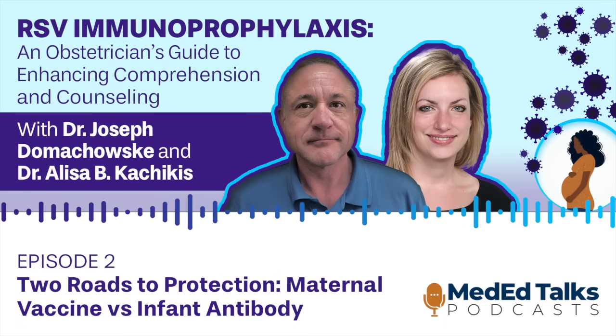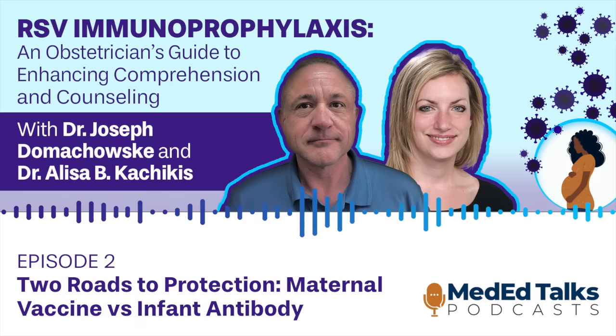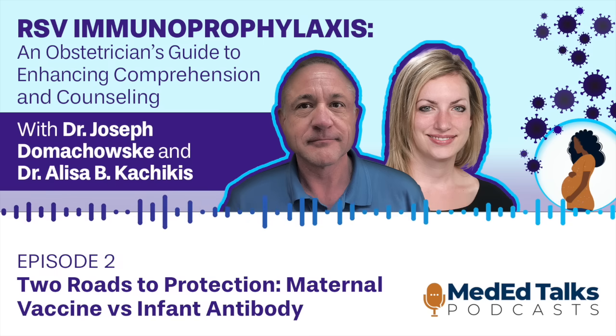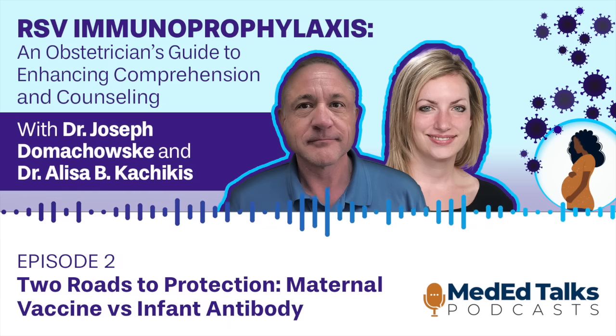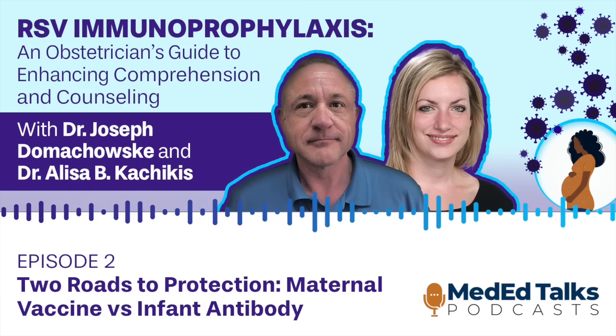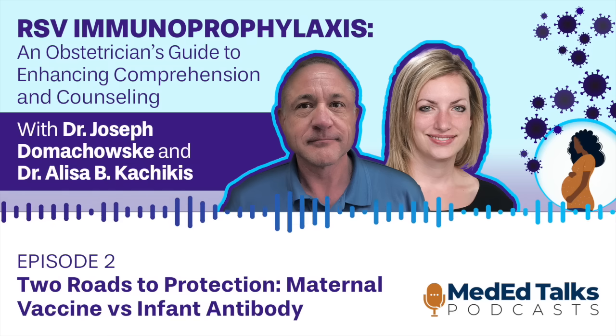Hello, and thank you for joining us on MedEd Talks. You're listening to the podcast series, RSV Immunoprophylaxis: An Obstetrician's Guide to Enhancing Comprehension and Counseling. This continuing education activity is provided by Vindico Medical Education and supported by an educational grant from Sanofi. For program details, including how to claim credit, please refer to the episode notes or the CE information.